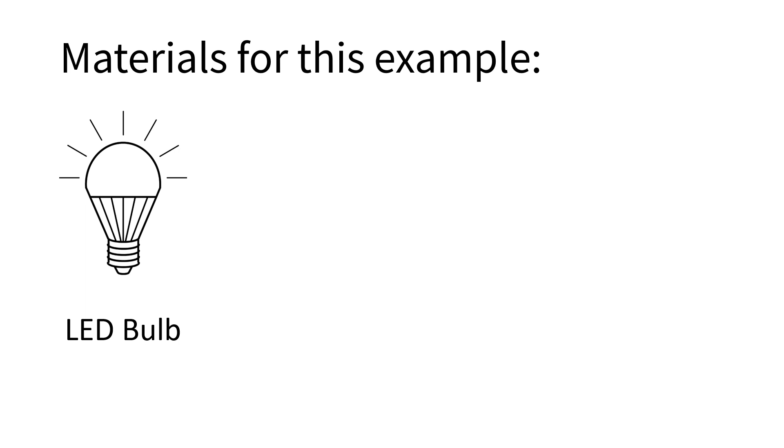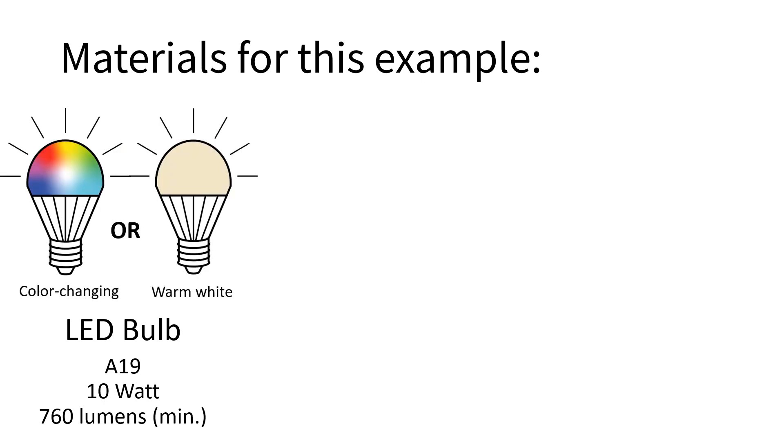Start by acquiring a light source. You need to make sure it will be bright enough, so look for the lumens on the package. A 10-watt A19 bulb that has at least 760 lumens will work. It could be color-changing or have a single color. If it will be a single color, look for 3000K.